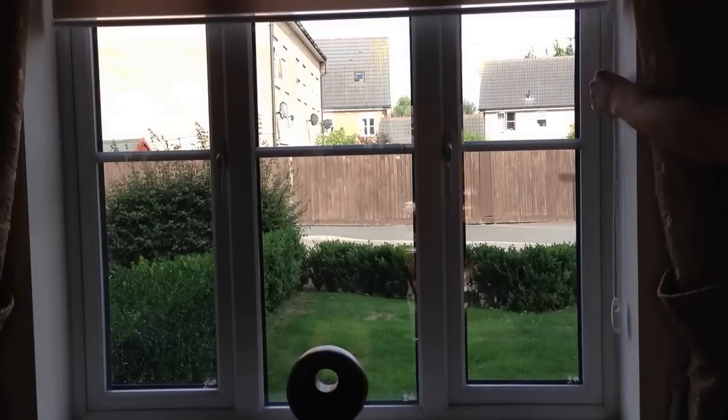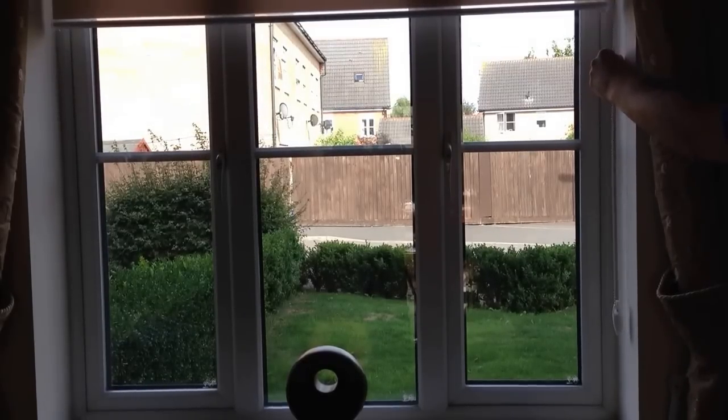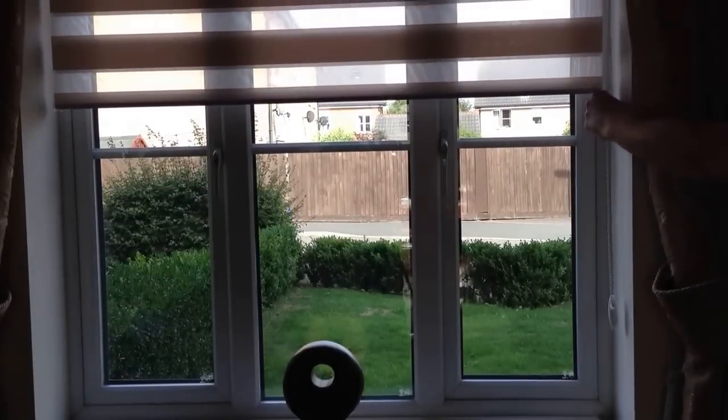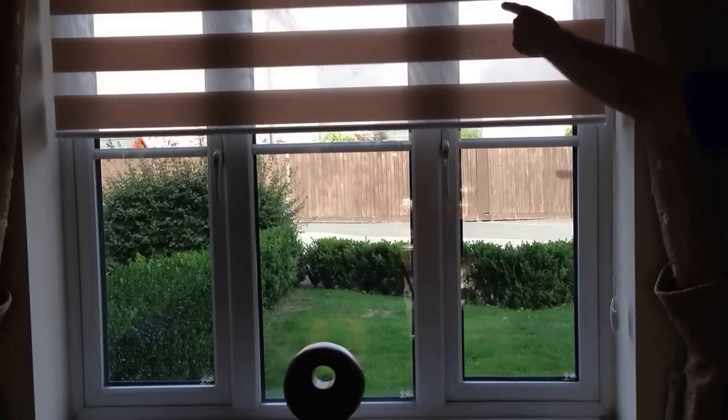In this video we are showing you the operation and benefits of choosing a day and night roller blind. In the day position, due to the voile in between the material slats, this blind filters light beautifully and also brings privacy.